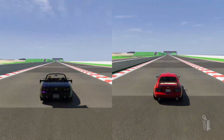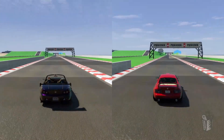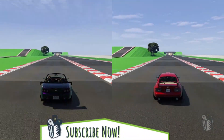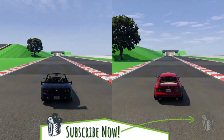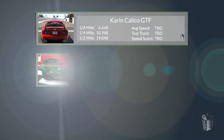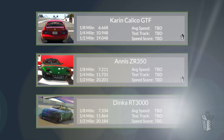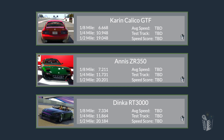The RT3000 came back before the end of the track against the ZR350 — can it do the same here? Fun fact: when stanced, the Karin Calico is actually one of the fastest cars in the game in a straight line. I found that out accidentally and had to retest all these cars. It's not quite the fastest when it's not stanced, but it's still really quick. A 6.6-second eighth mile in this game is absolutely insane. It pulls all the way through — ZR350 in second, RT3000 in last.